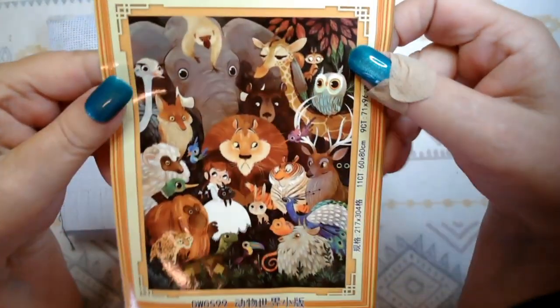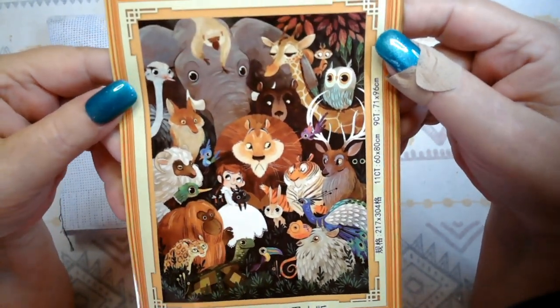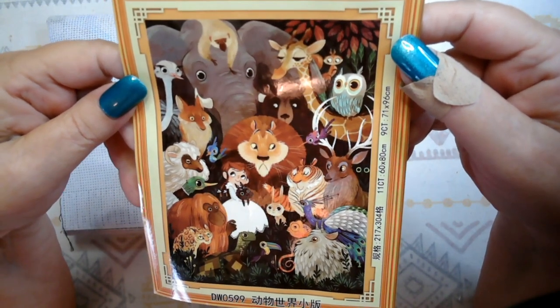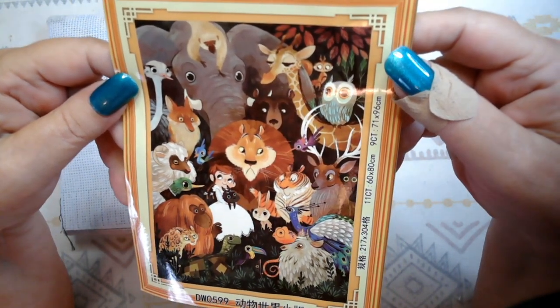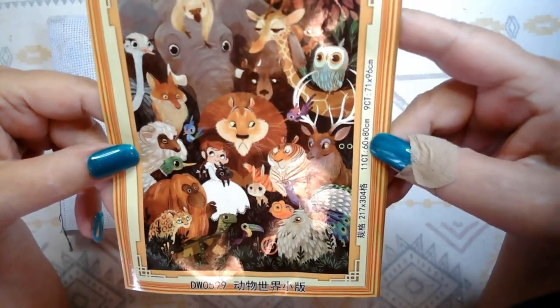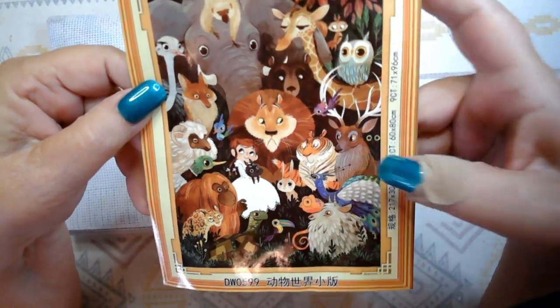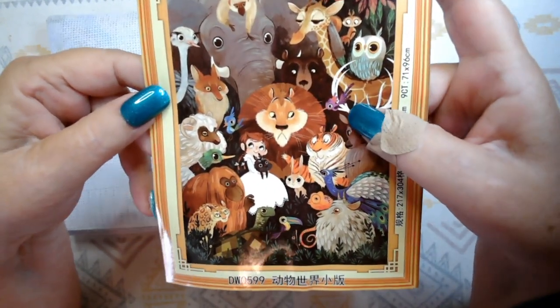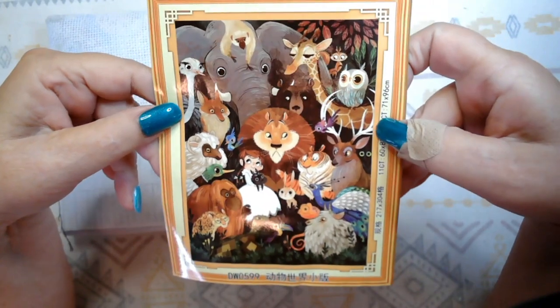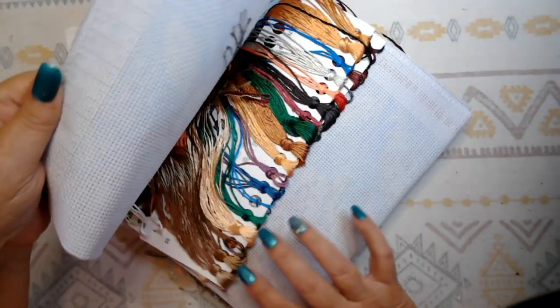Let's take a look at it — I'll show you the picture without all the glare. This is a really great picture to put in your logbook if you have one. We've got elephants, giraffes, owls, tigers, lions, monkeys, an ostrich — isn't that ostrich cute? Look at the deer with the little bird on his antlers. I just thought this was a beautiful picture, so let's take a look at the kit.